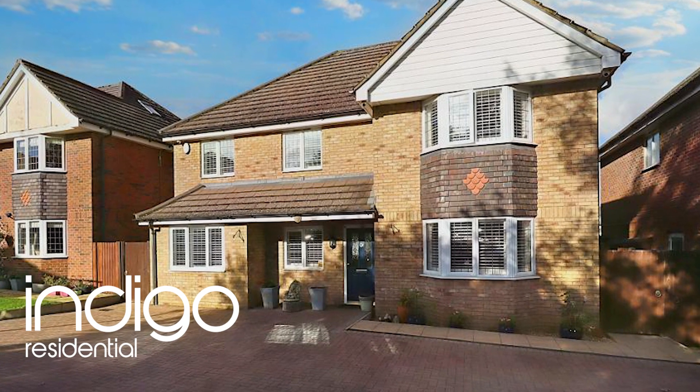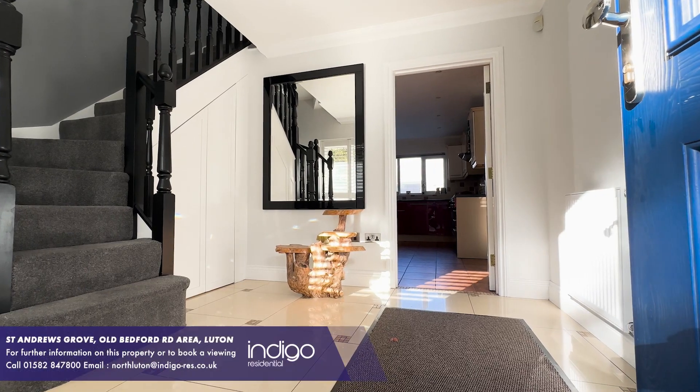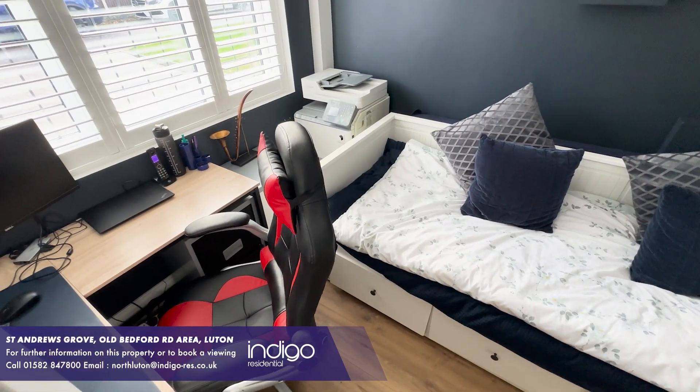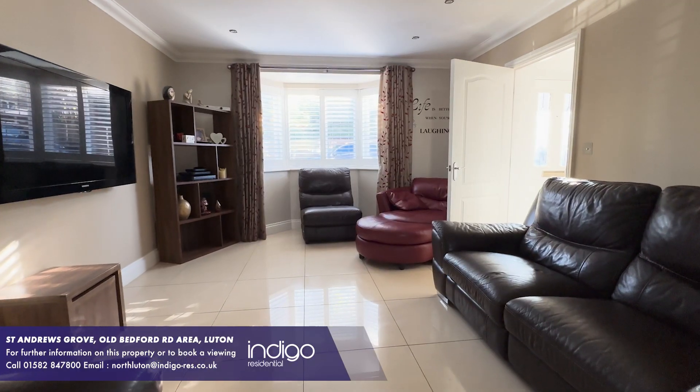Indigo Residential is proud to announce this detached family home. As you enter the property, there's a large entrance hall, there's a study, and a bay-fronted lounge.